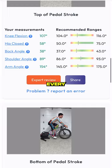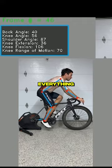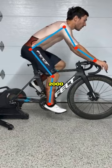I love how the report details every angle of the body at the top, front, and bottom of the pedal stroke. You can make sure everything is in range with their standard of what a great fit is. They've used a database of over 2,000 professional bike fits to fine-tune their AI model.